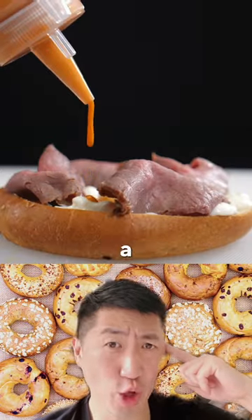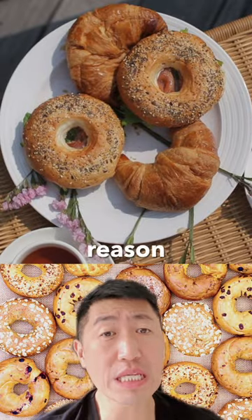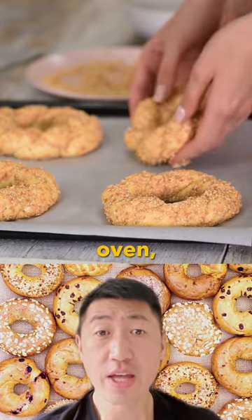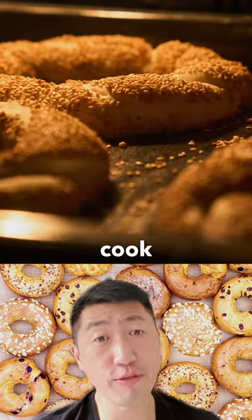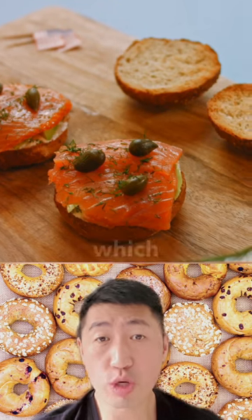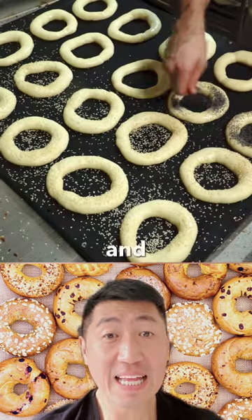Have you ever wondered why bagels have a hole in the middle? Well, some people think it's just for looks, but the true reason is actually pretty important. When bagels are placed in the oven, the outer part of the dough starts to cook first. But because of the hole, the heat circulates up through the middle, which bakes the bagel more evenly, and this results in a perfectly cooked bagel, so that…